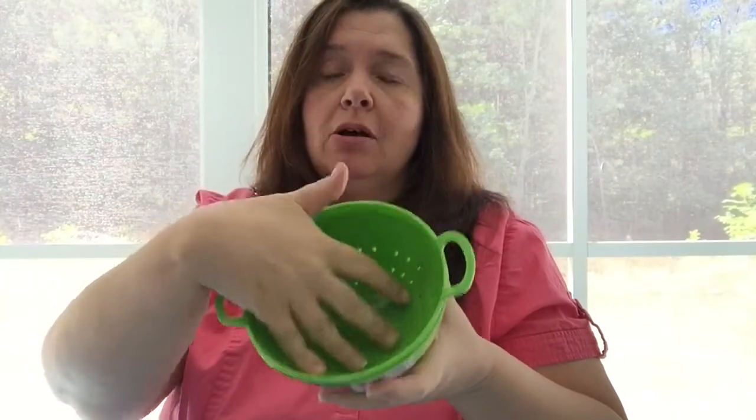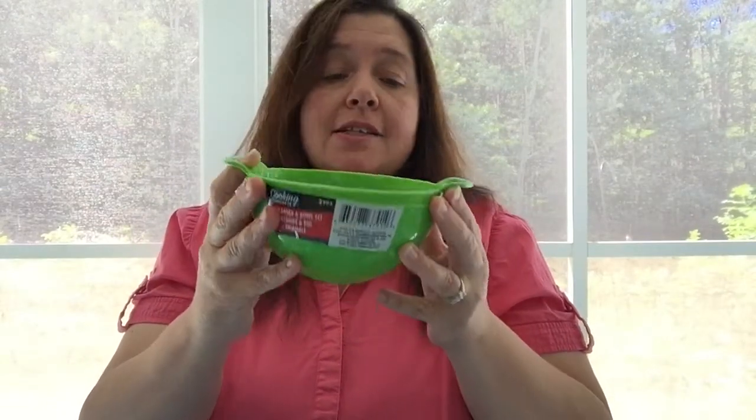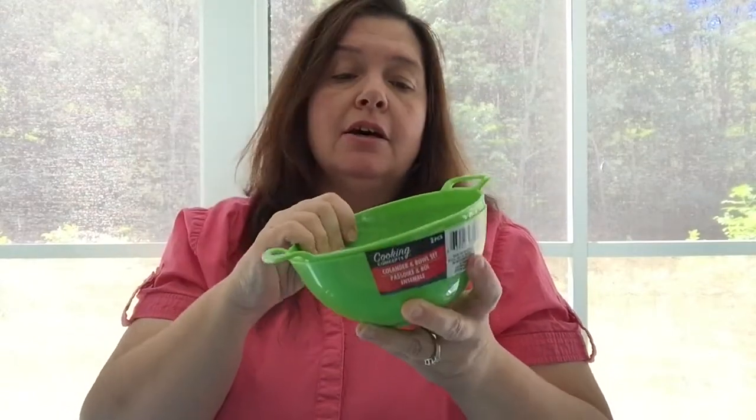I had seen other people haul this and thought I hadn't seen it at my Dollar Tree, but lo and behold, they've had it for weeks and I just missed it. It is a small colander with a little bowl — perfect for washing a little basket of strawberries or blueberries. This would be better than using my bigger colander. My store had these in green, blue, and fuchsia, and I took the green.